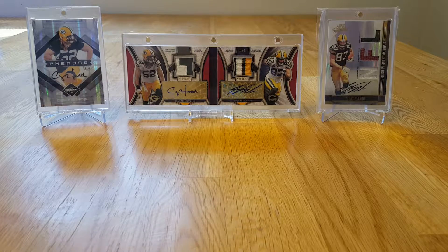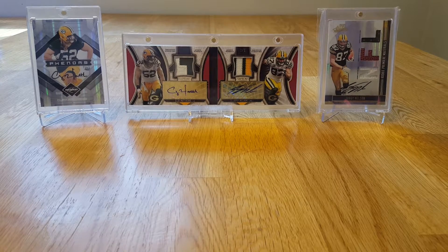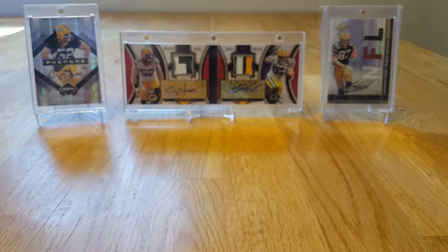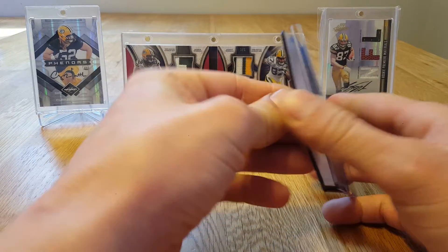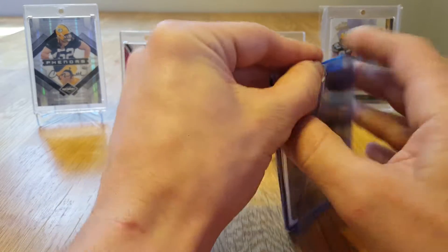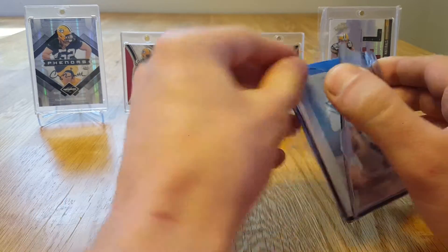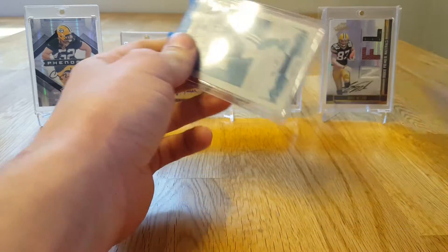What's going on guys, got a three package mail day today, should be pretty sweet. Beautiful day out today, I'm off work and making a mail day video. I love doing this. I'm still going to be doing a Jordy PC video soon, maybe tonight, I don't know.